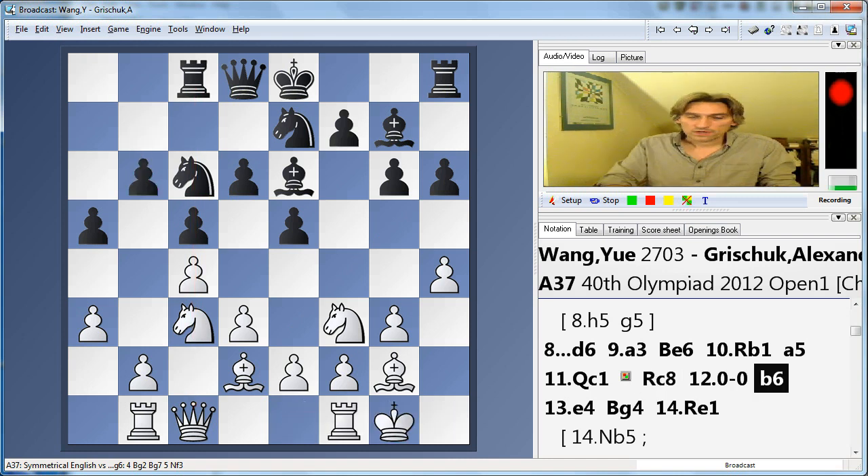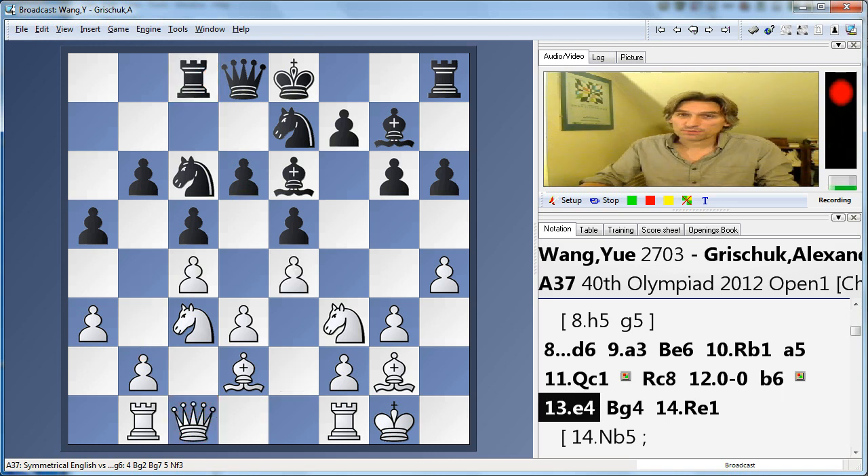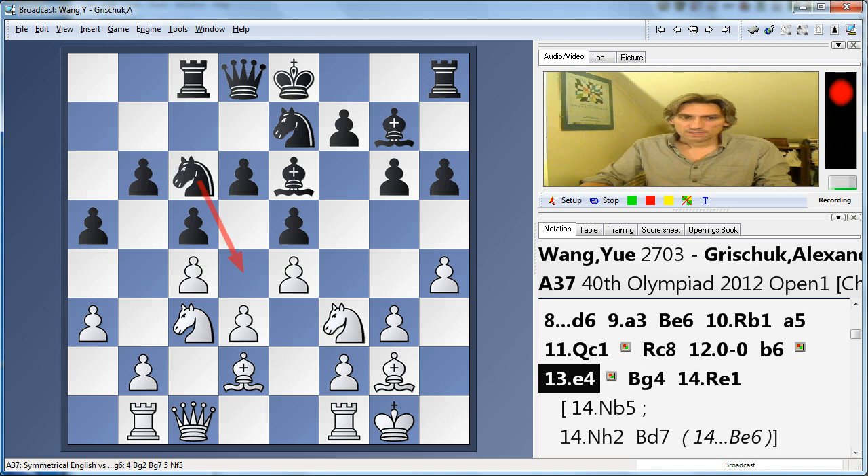White castled, and now b6 from Grishuk. Already black threatens to play d5, breaking open the position. This is very useful — the rook sits opposite the queen because it's less easy for white to break with b4. So that's why white played e4, clamping the centre. But of course this is a highly committal move and weakens the d4 square. Already I think white's strategy has really gone wrong a bit.